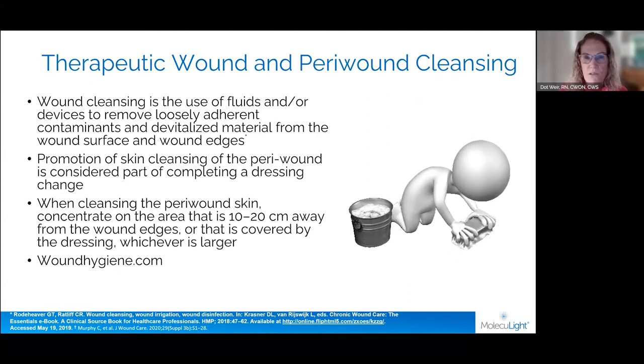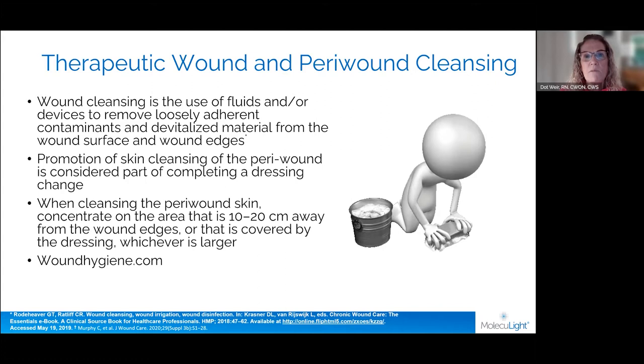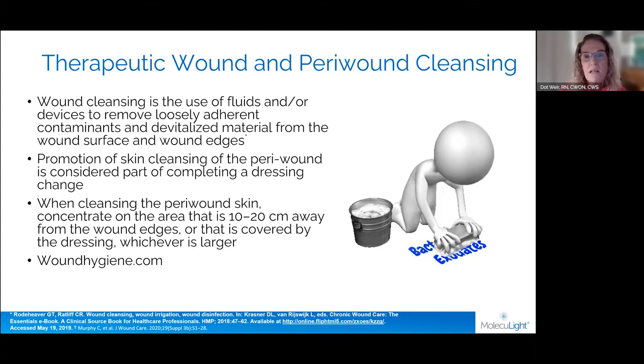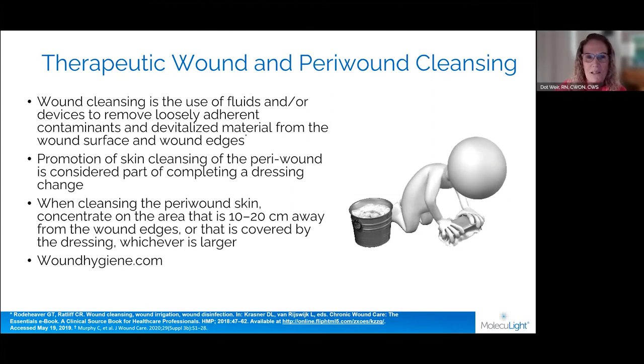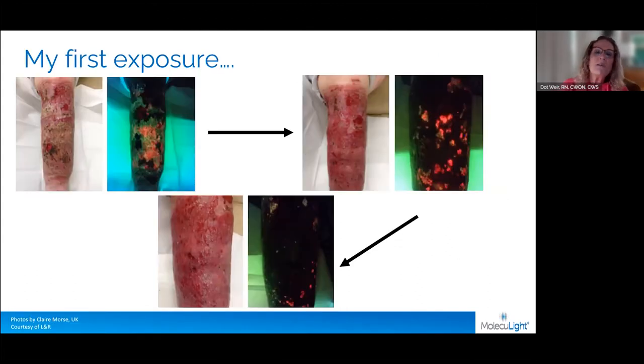I encourage you to get the wound hygiene paper. Let me give you a little history. I was at a meeting called EWMA — the European Wound Management Association — several years ago, and I saw a presentation where they were actually talking about a debridement pad, which I'll show you in some videos in a moment — the Debrisoft pad.